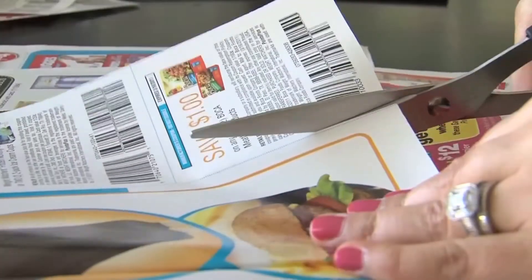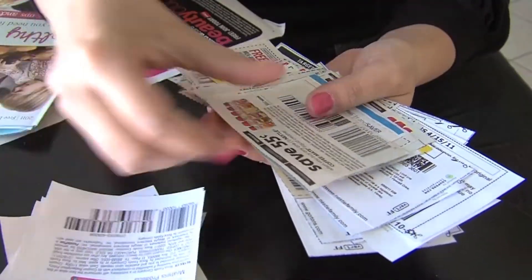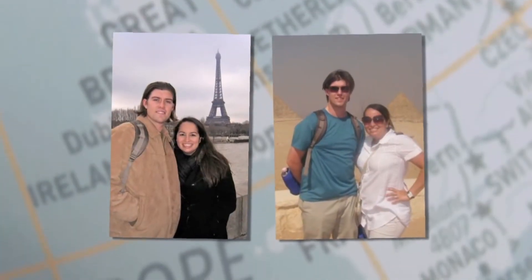I'm Erica Rodriguez. I know all the tricks to finding sales and coupons. I've saved thousands on groceries and used the money to go on some great vacations instead. Now I'm sharing my secrets with you right here on GTN News.